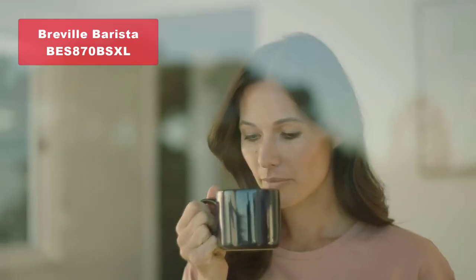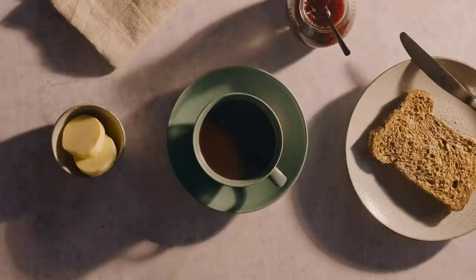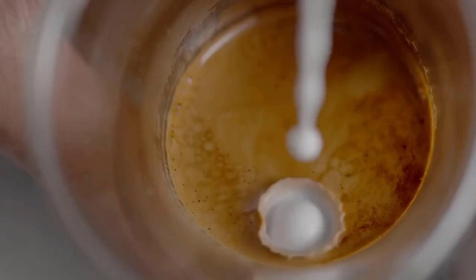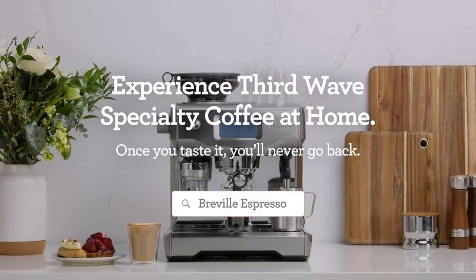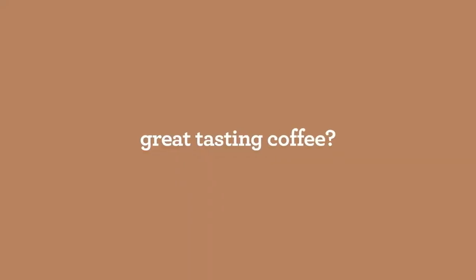Claiming the number one spot is none other than the Breville Barista Express espresso machine in a sleek black sesame design, with the model name BES870BSXL. Get ready to experience espresso perfection with the Breville Barista Express. This remarkable machine combines innovation, precision, and style to elevate your coffee brewing to new heights. The Breville Barista Express is the ultimate companion for both novice and intermediate home baristas. It's equipped with an integrated conical burr grinder, a 360-degree swivel frother, and advanced temperature control, allowing you to take full control of your espresso journey.